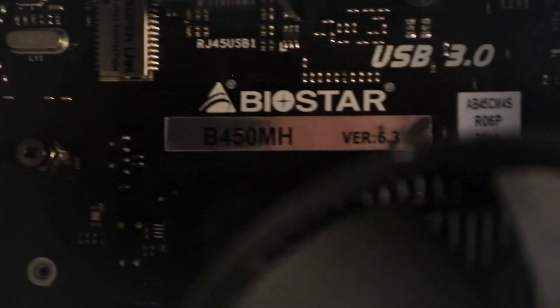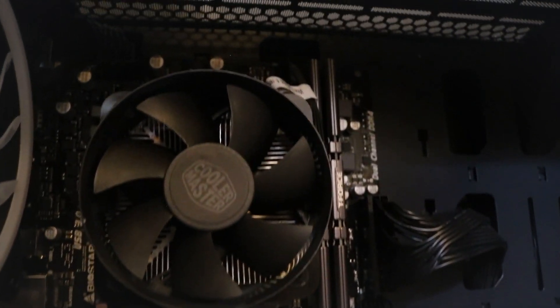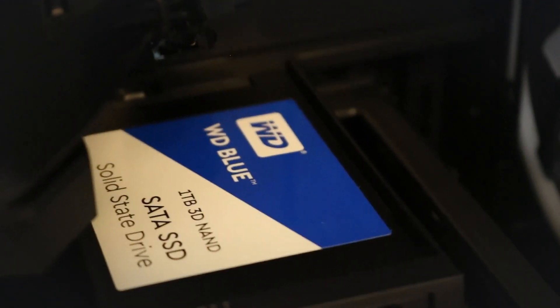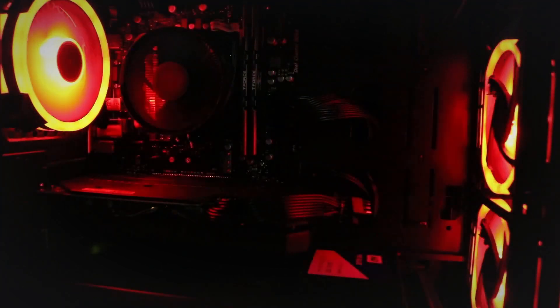Furthermore, the SkyTech Kronos is a great example of how a quality pre-built PC should look. The case is on the smaller side, but very sturdy and functional, making it easy to upgrade and swap out components. Besides that, it comes with a full-size tempered glass side panel and built-in RGB, scoring high marks in aesthetics as well.